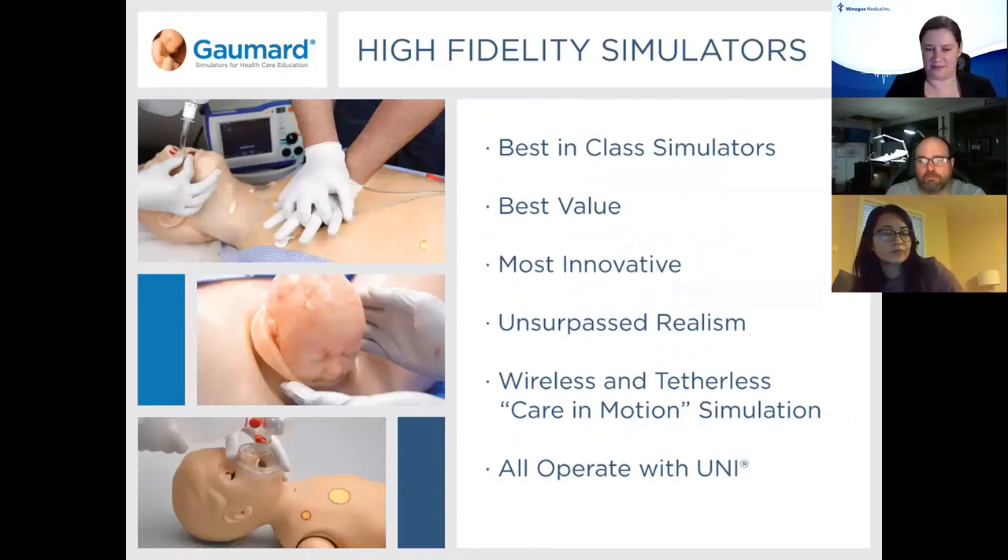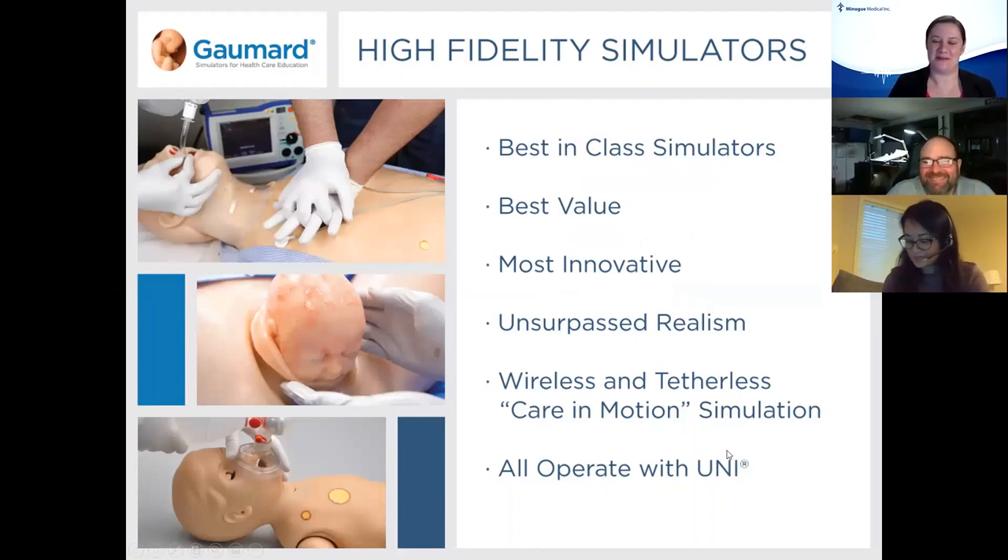Some of our high fidelity simulators — and you may see that lovely birthing torso on screen — they look and feel real. My background is obstetrics and nursing, so when I say it looks and feels real when you're delivering that baby, it really does. We do have some fantastic innovations, unsurpassed realism, and again that wireless tetherless capability.